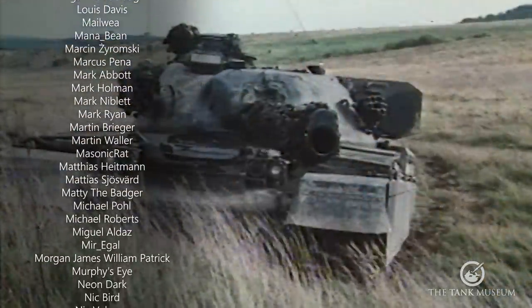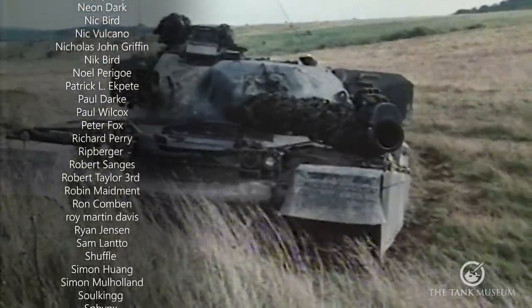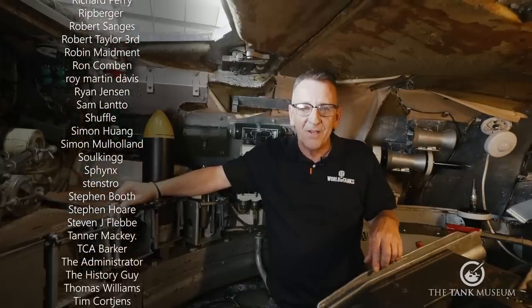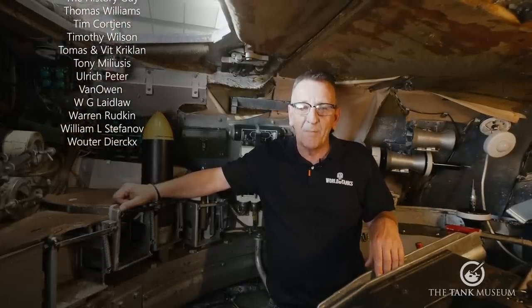We love the Chieftain — yes, it drove us mad at times, but it will always remain in my heart as a very special tank. I hope you enjoyed this video; don't forget to subscribe, and if you can please support the museum on Patreon.